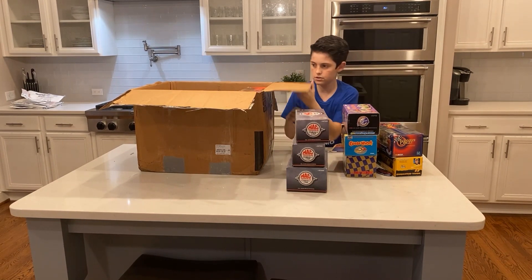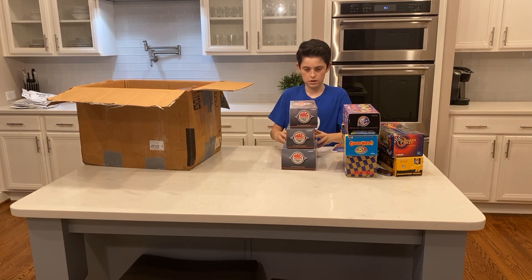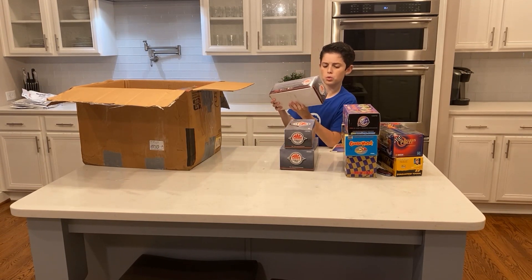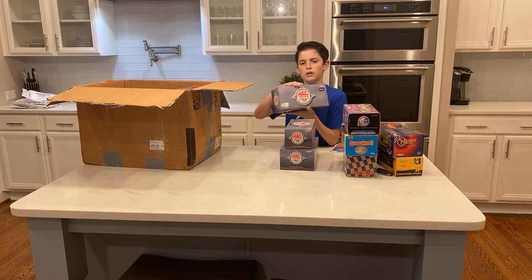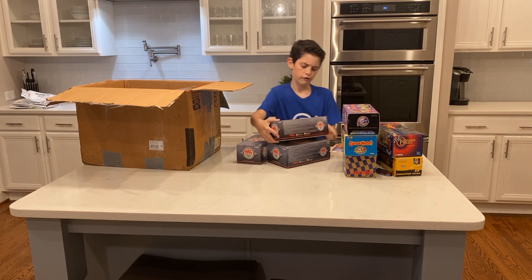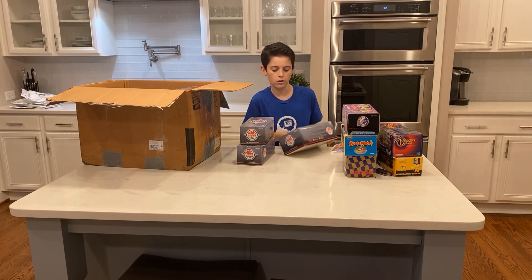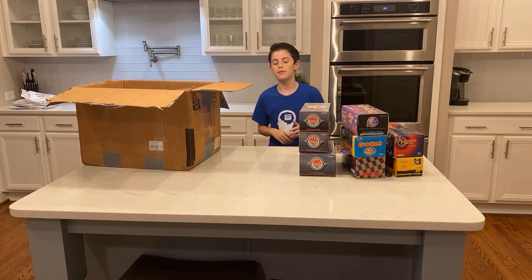We're definitely gonna need as much table space as possible. From what it looks like we've got Mac Tools Collectors Club cars. This one is number 25 Budweiser 1999 Monte Carlo. Then there's number one Jeff Gordon Baby Ruth car, 1992 Ford Thunderbird. And this one is Jimmy Spencer number 23 Winston No Bull car. So we've got three of those — let's put those right there.